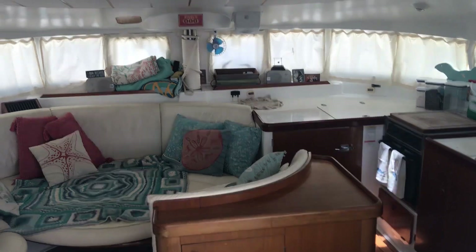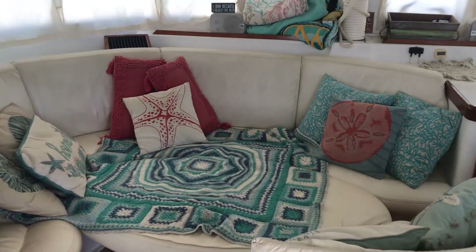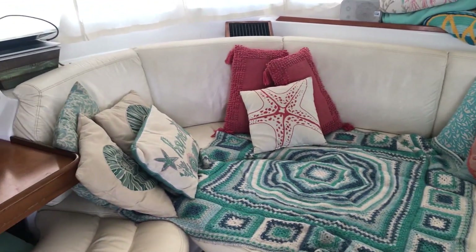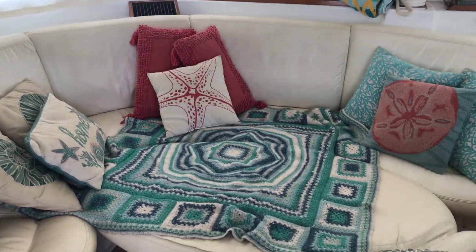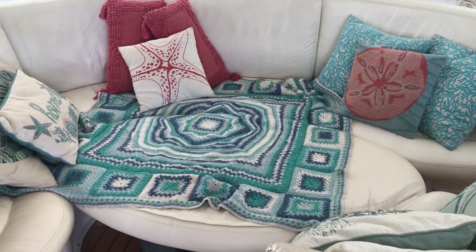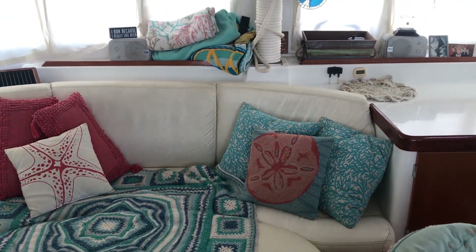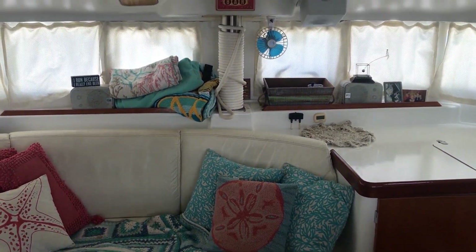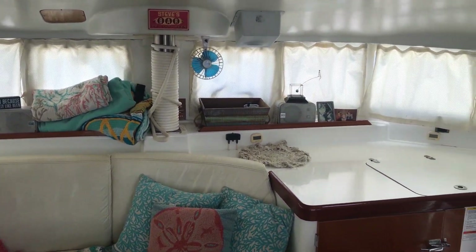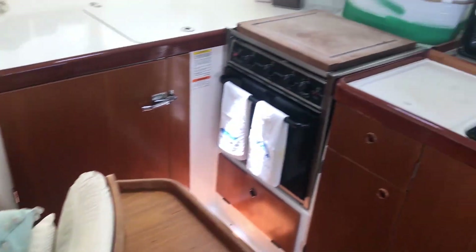Let's walk into the salon. As we walk in, you can see we have the same custom-made interior as outside. You can see the salon table — we have two sets of table legs as well. Right now the table legs are down for lounging in the salon, watching TV, and kicking back after a nice day on the water. Tons of cushions, pillows, and all kinds of fun things for your enjoyment.